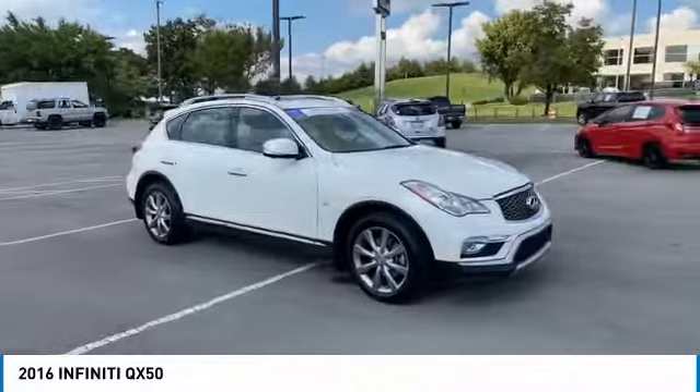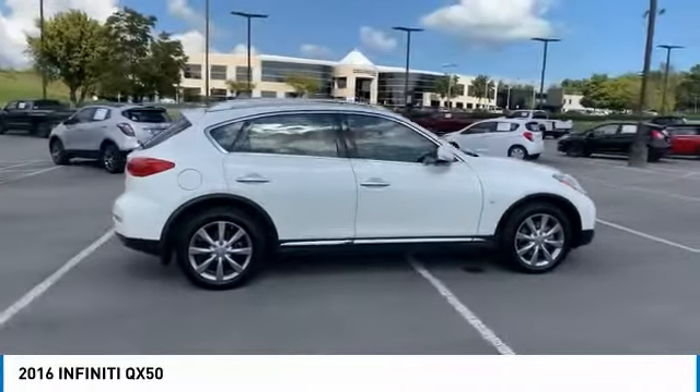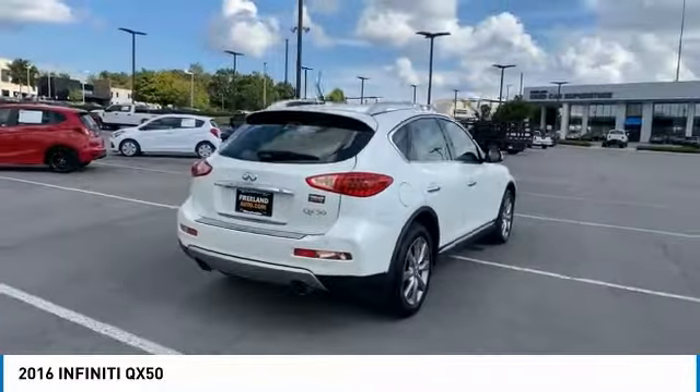You are going to love the 2016 Infiniti QX50. The Infiniti QX50 is the perfect blend of luxury and power.